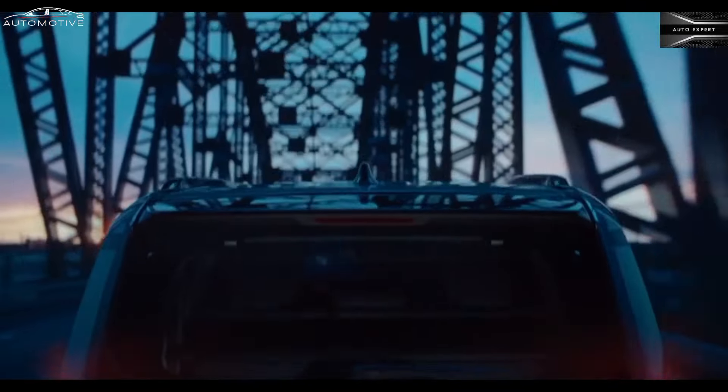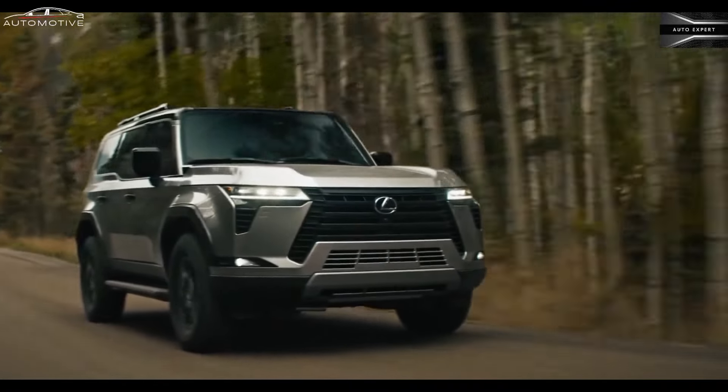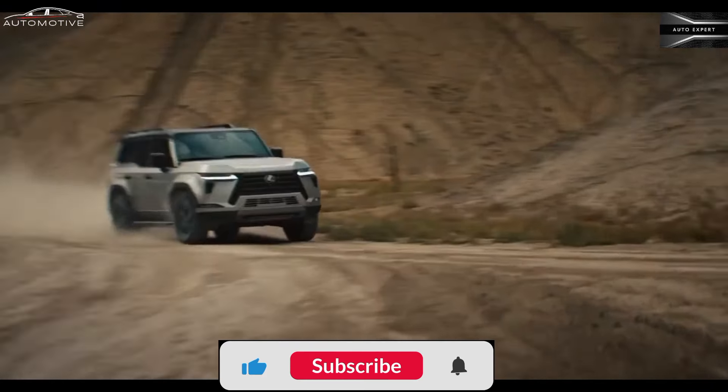Towing and payload capacity: Premium, Premium Plus, Overtrail, and Overtrail Plus trims can tow up to 8,000 pounds, while Luxury models can tow 6,999 pounds, and Luxury Plus trims can tow 6,780 pounds. A towing capacity for the upcoming hybrid powertrain has not been revealed.